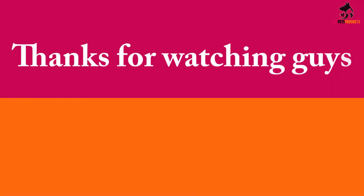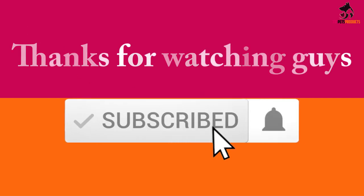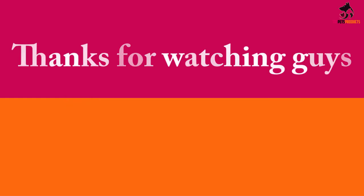Thanks for watching guys. I hope you liked this video — if it was helpful to you, please make sure to like, comment and subscribe. If you have any questions related to these products, you can leave a comment down below and I will get back to you as soon as possible.